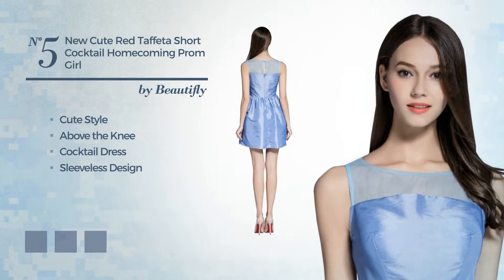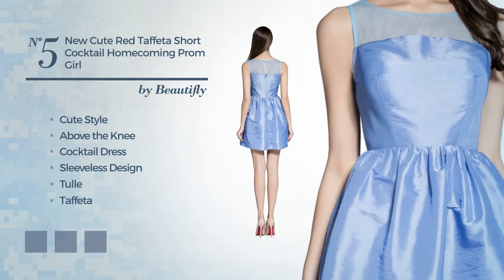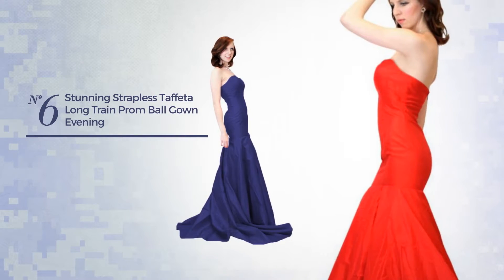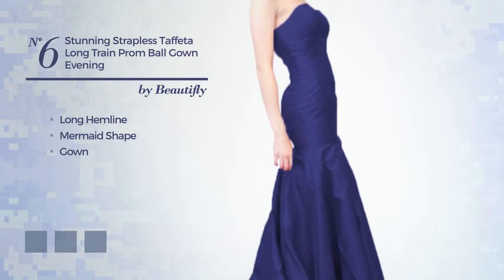Number five features a sleeveless design produced with taffeta, available in seven color variations such as baby blue, apple green, and blue jay. Number six: a stunning long hemline mermaid gown featuring a strap.